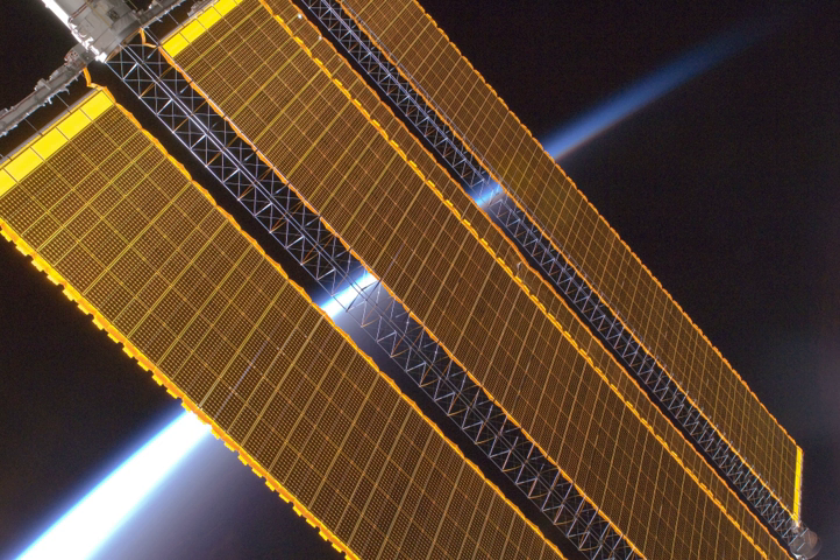Spacecraft operating in the inner solar system usually rely on the use of photovoltaic solar panels to derive electricity from sunlight. In the outer solar system, where the sunlight is too weak to produce sufficient power, radioisotope thermoelectric generators are used as a power source.